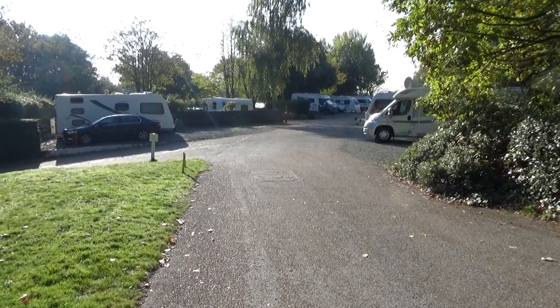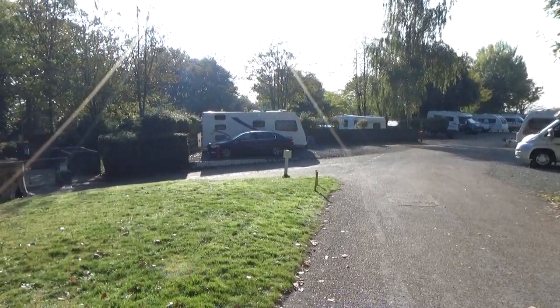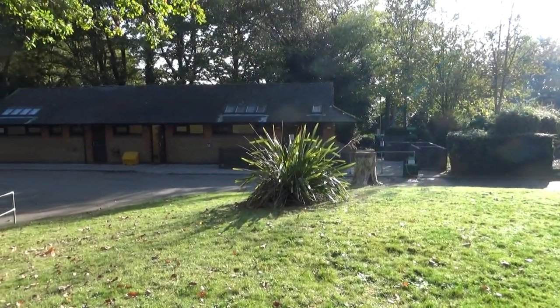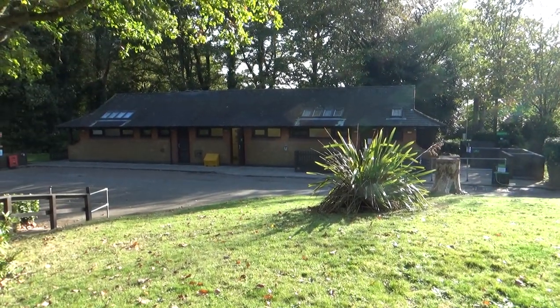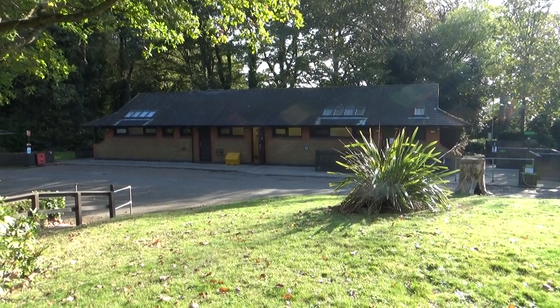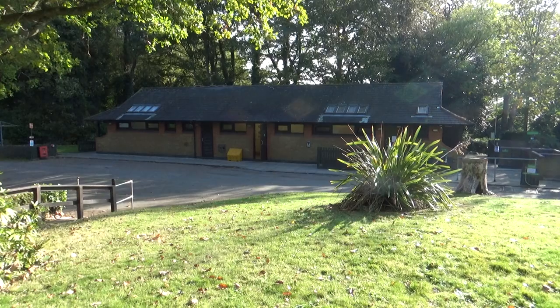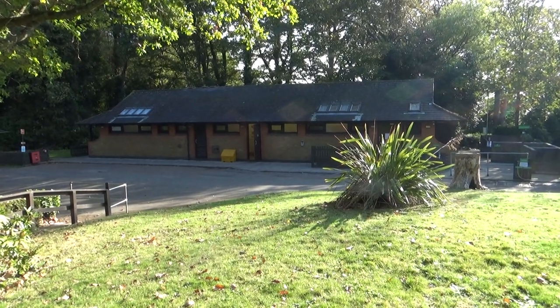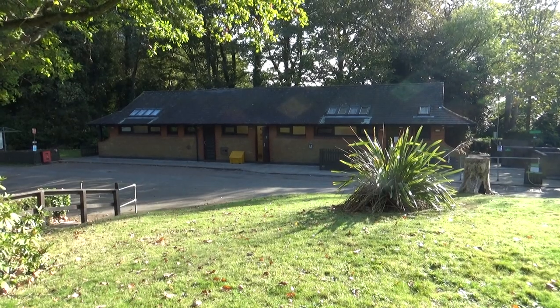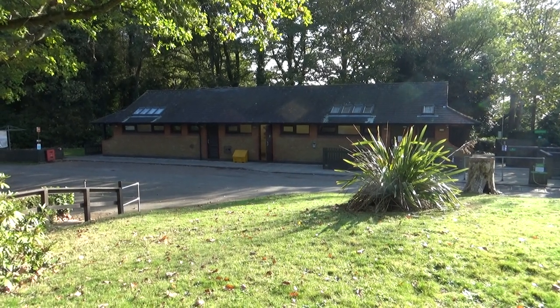We're in the main area of the site now. If we swing around to our left, that's the main facilities block. It's not the most up to date — bear in mind this site has been under threat of closure for a number of years, so you can understand why the club haven't redeveloped it. However, every time we've been here it has been immaculately clean and tidy. There's all the usual: washing up area and a laundrette as well.